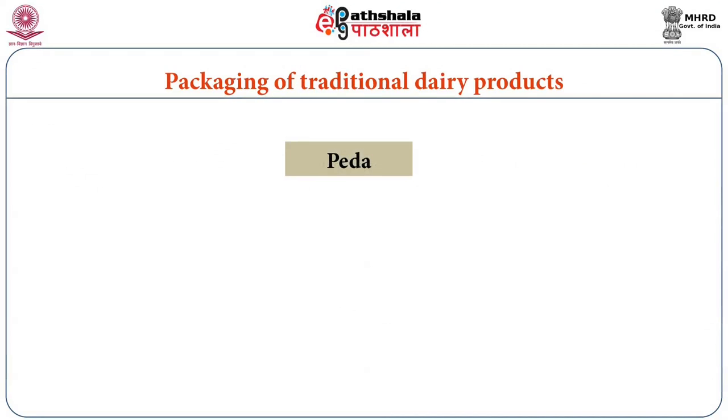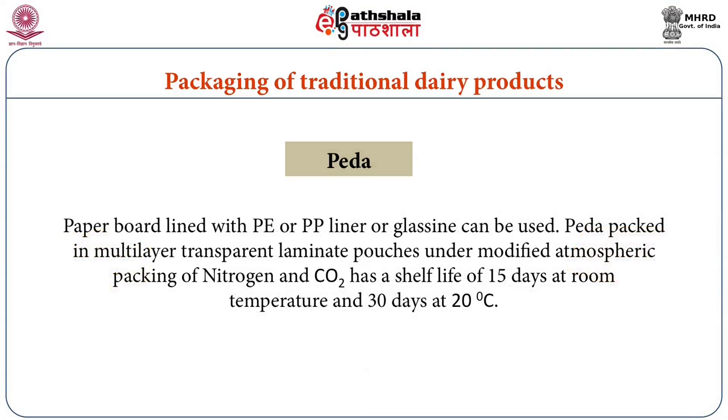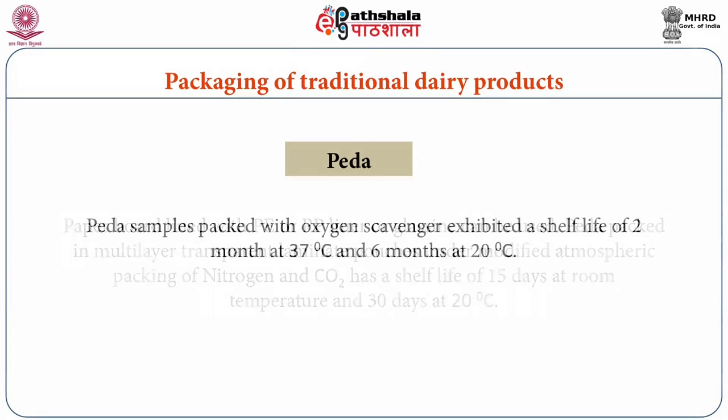Pada, a product made from khoa, is generally packed in paperboard containers lined with parchment paper or grease-proof paper. Plastic trays and tubs can also be used to enhance its marketability, along with paperboard lined with polyethylene, polypropylene liner, or glassine. Pada packed in multi-layer transparent laminate pouches under modified atmosphere packaging of nitrogen and carbon dioxide has a shelf life of 15 days at room temperature and 30 days at 20°C. Pada packed with oxygen scavenger exhibited a shelf life of 2 months at 37°C and 6 months at 20°C.